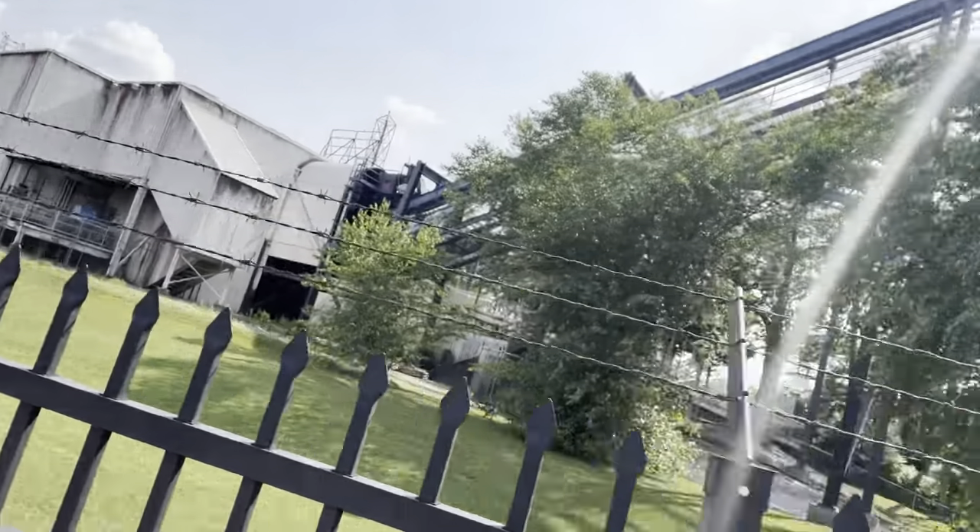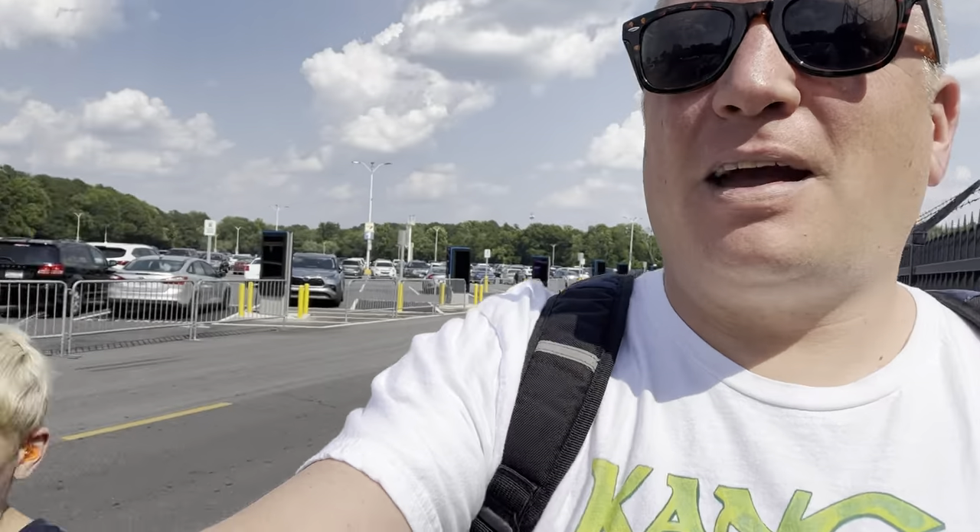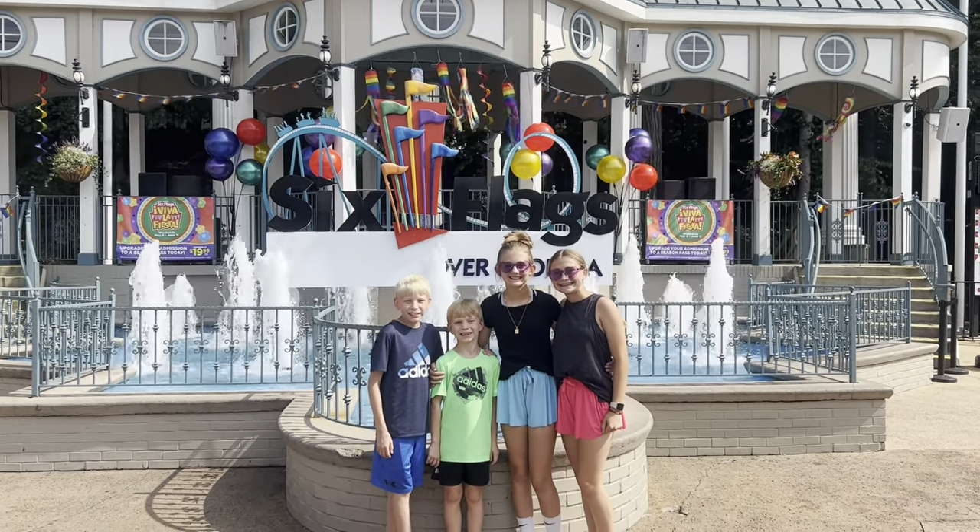Good afternoon from the parking lot at Six Flags Over Georgia. We're walking beside Batman out here, and Ty just had his first coaster with an inversion, so he's completely used to it. We are here late in the day meeting some friends — our first time at our hometown park in about two years, definitely the first time we've gotten it on camera. We're going to take you around Six Flags Over Georgia and show you what it has to offer.